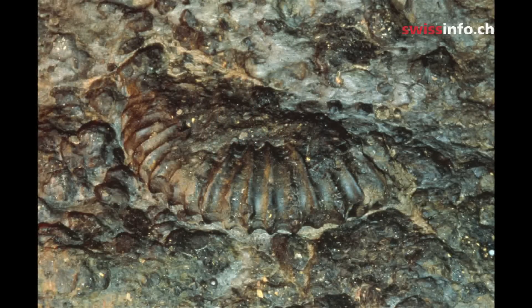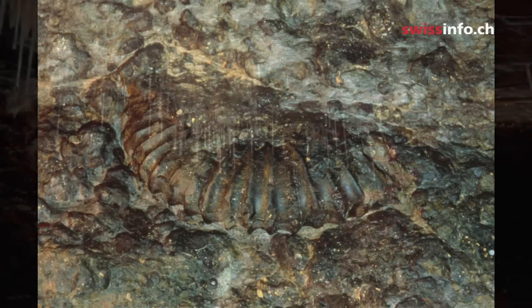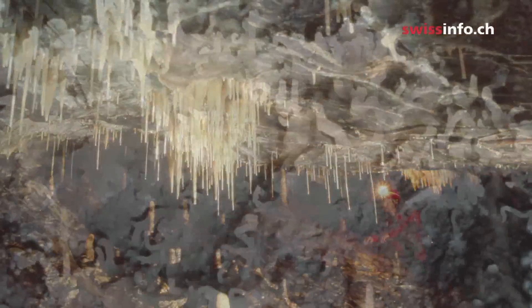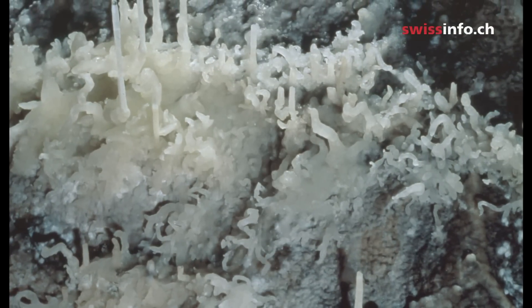The coloring of the stalactites varies depending on the substances dissolved in the water and limestone, which may be organic, or most likely impurities caused by sulfur or iron, which give these stalactites their wonderful color.